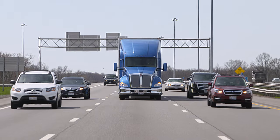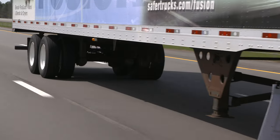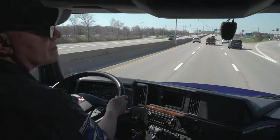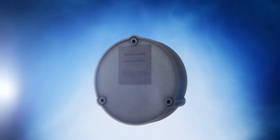The blind spot — the space on the mirrors where vehicles are hidden from the driver's view. The blind spot: the cause of the sideswipe crash. Can your driver ever really know what's in the blind spot?